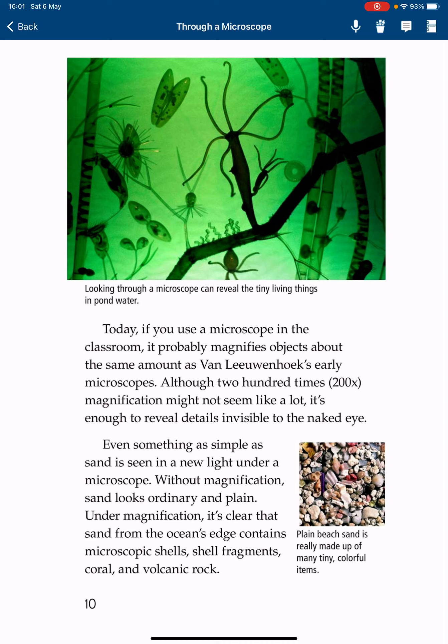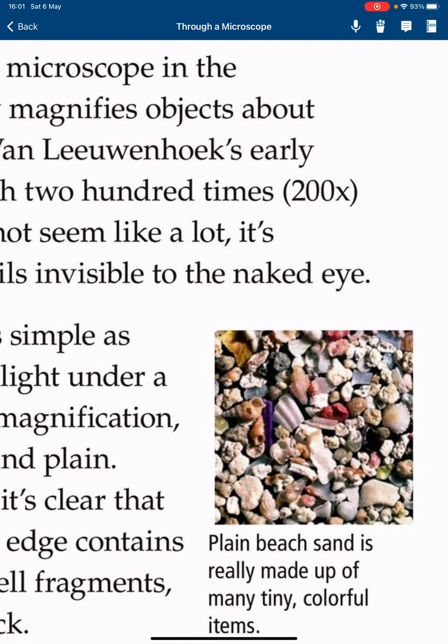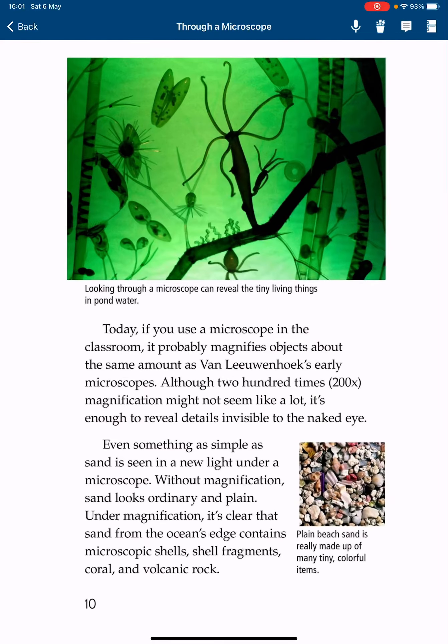Today, 200 times magnification may not seem like a lot, but it is enough to reveal details invisible to the naked eye. Even something as simple as sand is seen in a new light under a microscope. Without magnification, sand looks ordinary and plain. Under magnification, it's clear that sand from the ocean's edge contains microscopic shells, shell fragments, coral, and volcanic rock. It looks so colorful and much more interesting than plain sand!